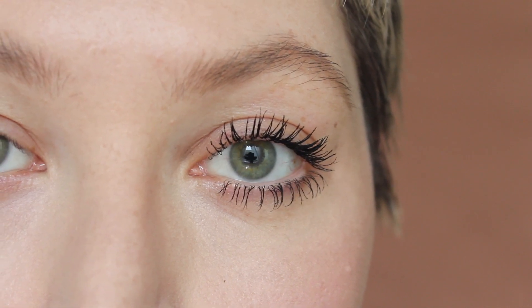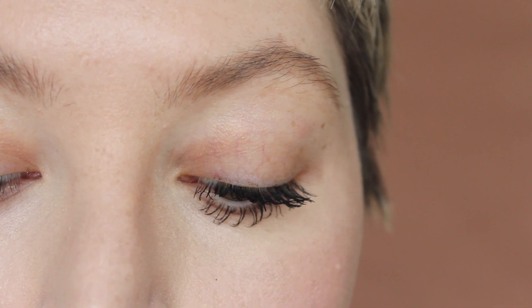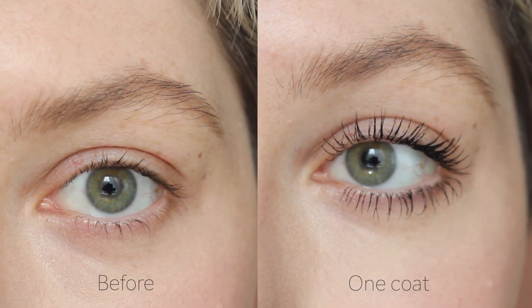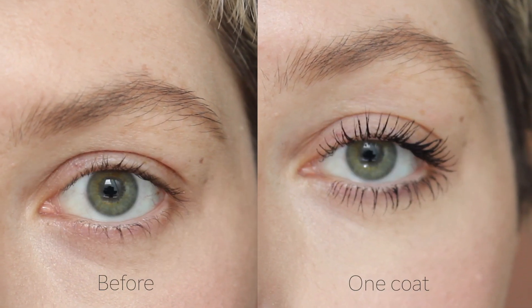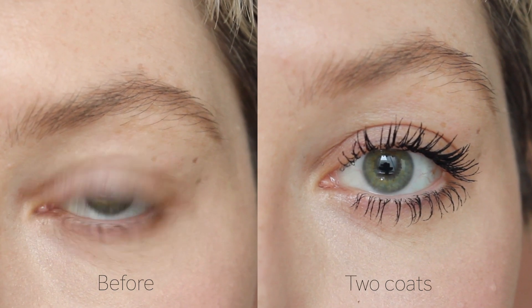You can definitely build it up a lot better than you can with the Velvet Noir mascara. The Velvet Noir mascara is designed to give you that really volumizing and almost clumpy look, so building that up can definitely tend to give you more of a spidery clumpy lash — which personally I love. But this just builds up a little bit more without clumping, if that makes sense.